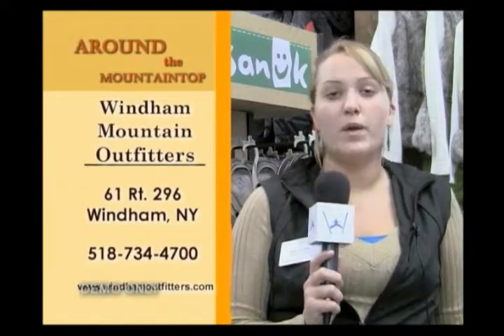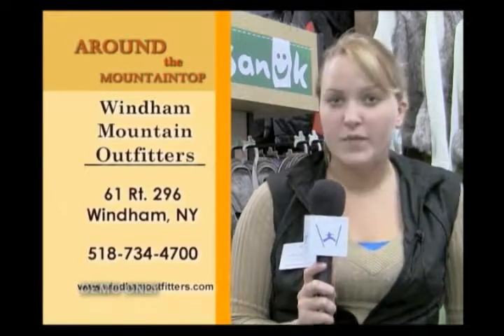Next time you're in town, make sure to stop by Wyndham Mountain Outfitters, see Nick and his great staff, located at 61 Route 296 in Wyndham.